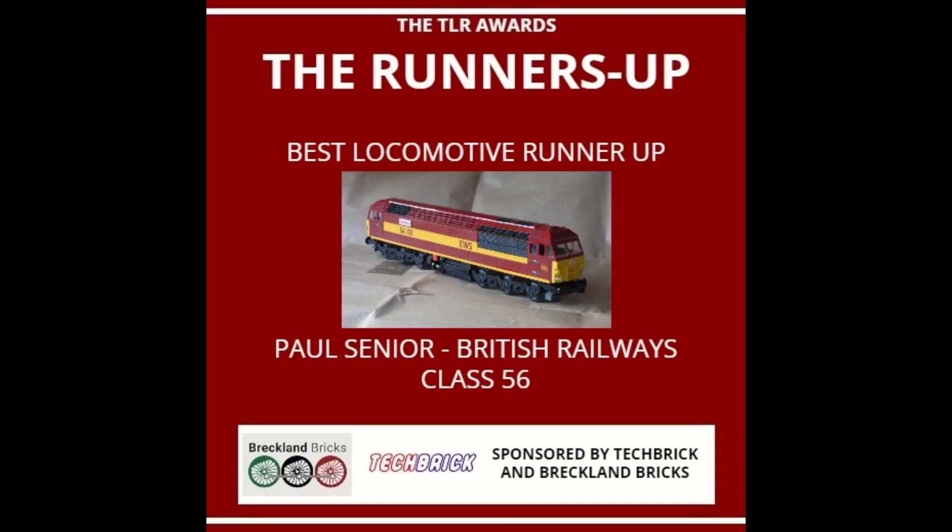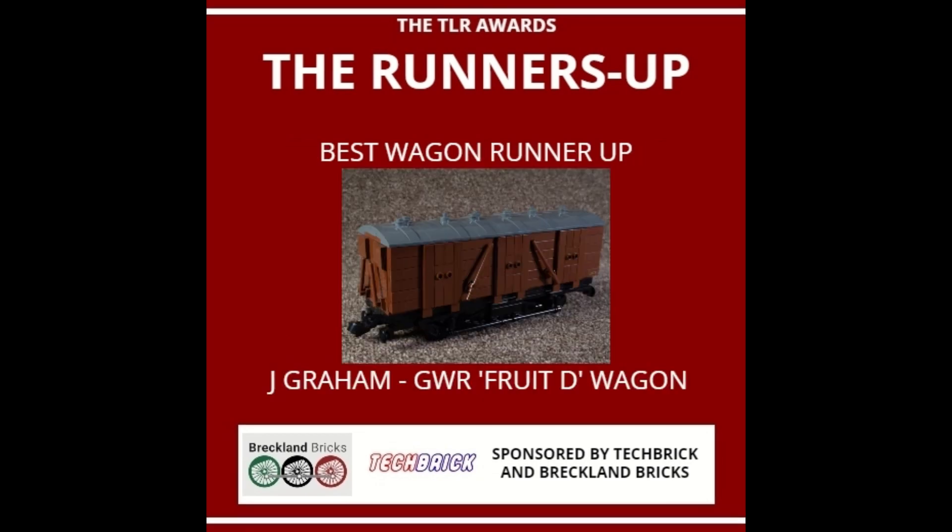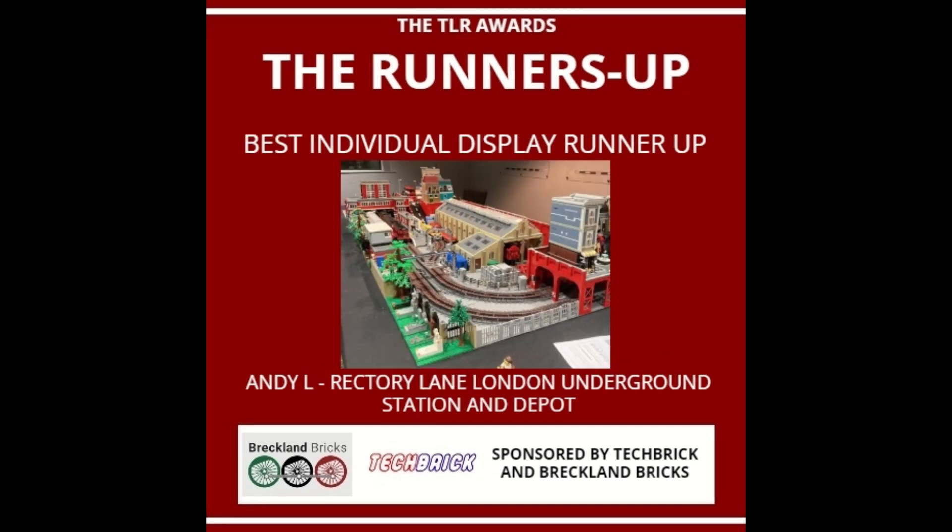Next we have the runners-up for each main category. The runner-up for Best Locomotive is Paul Senior with his British Railways Class 56 Diesel. The runner-up for Best Wagon was J. Graham with his Great Western Railway Fruit D Wagon. And the runner-up for Best Individual Display was Andy L. with his Rectory Lane London Underground Station and Depot.